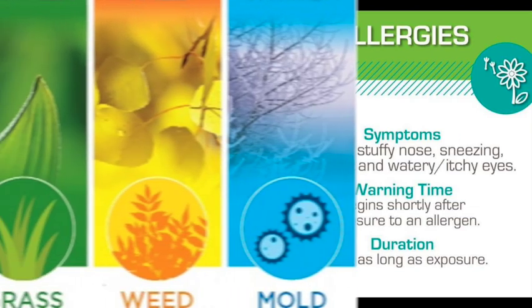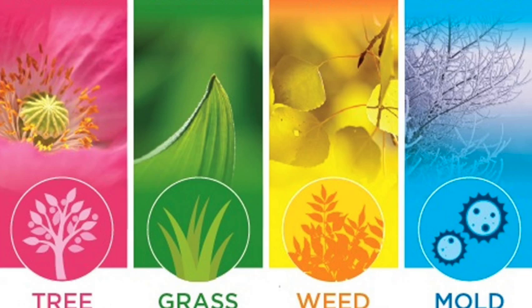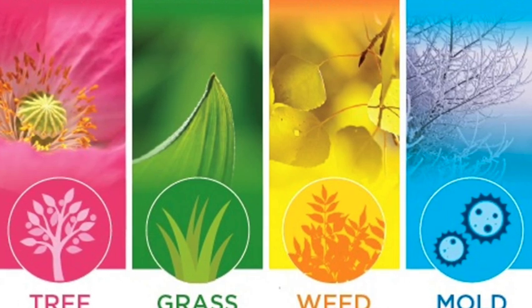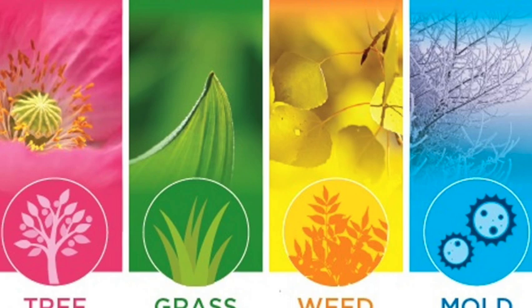Now, let us see how to prevent allergic rhinitis. Preventing allergic rhinitis involves minimizing exposure to allergens that trigger the condition. While it may not be possible to eliminate allergens from the environment, there are several steps you can take to reduce your risk and manage the symptoms effectively.